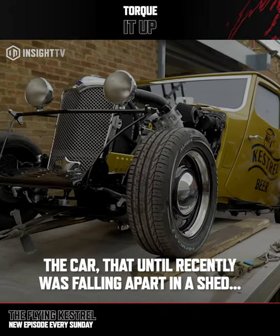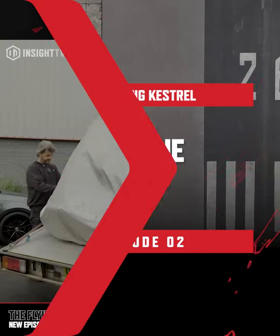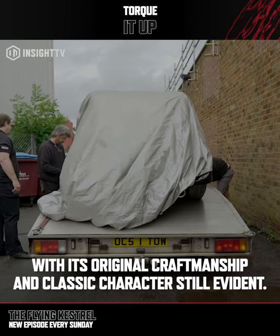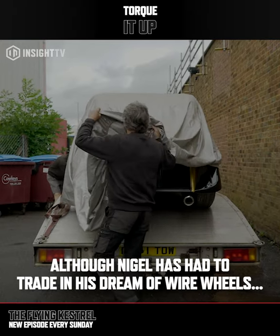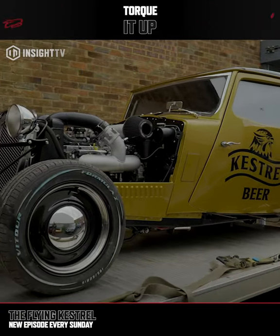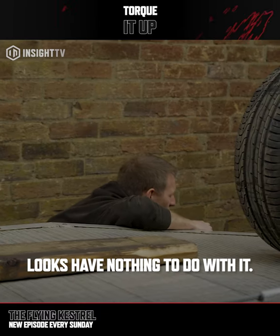In one week, the car that until recently was falling apart in a shed will have to be ready to take on the land speed record. The Reilly Kestrel is transformed, with its original craftsmanship and classic character still evident. Although Nigel has had to trade in his dream of wire wheels for a less vintage-looking set, more capable of the speeds the team are trying to achieve, but when it comes to performance, looks have nothing to do with it.